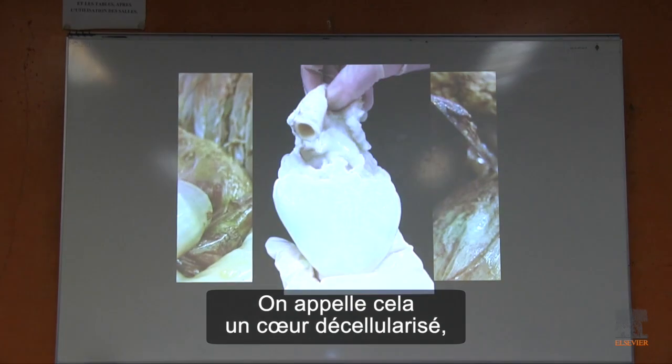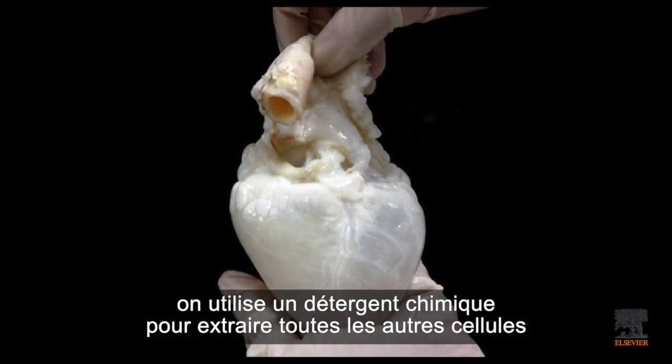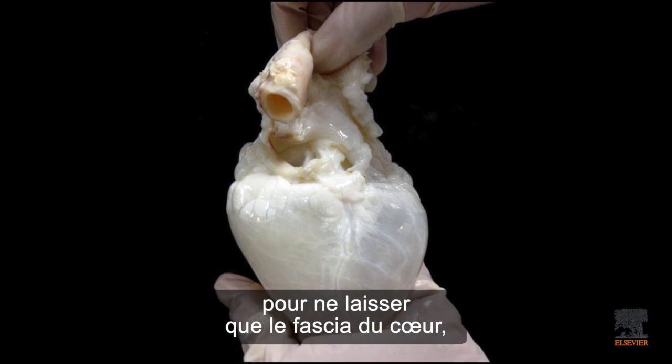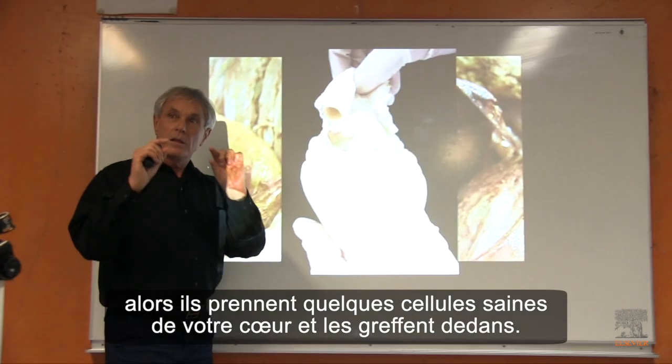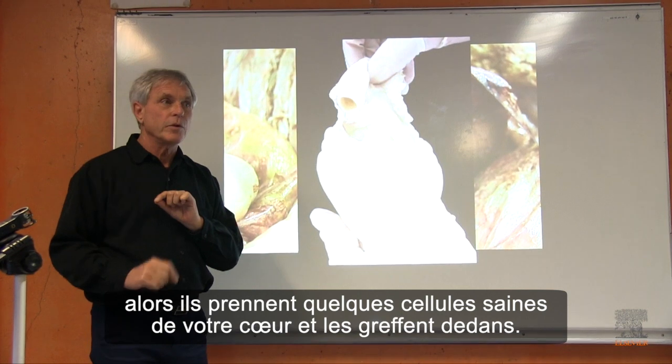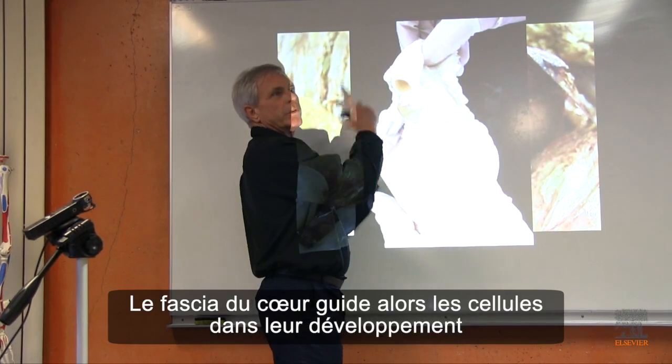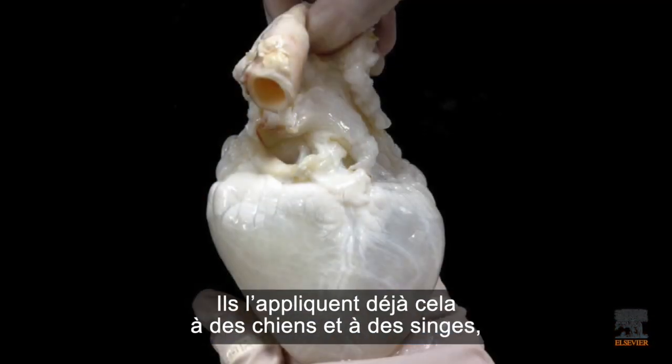This is called a decellularized heart. They use shampoo and they shampoo out the cells and leave only the fascial heart. Then they take a few healthy cells from your heart, put them in here, and the fascia of the heart tells the cells how to grow and they grow a new heart.